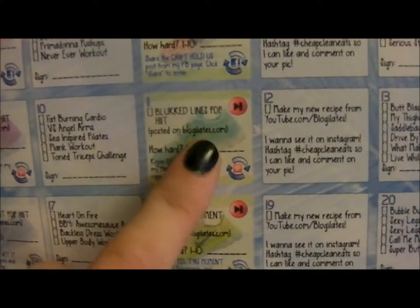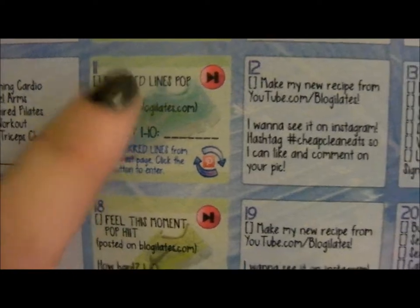I'm gonna do a haul of that probably next week. I also downloaded the Blogilates July calendar — tomorrow is 'Blurred Lines Pop' high-intensity interval training, which is great because I wanted to do an all-over cardio thing. I also want to show you something I picked up at Target: they're called Vita Tops, they're 100 calories, have a lot of fiber and protein, and they're whole grain.